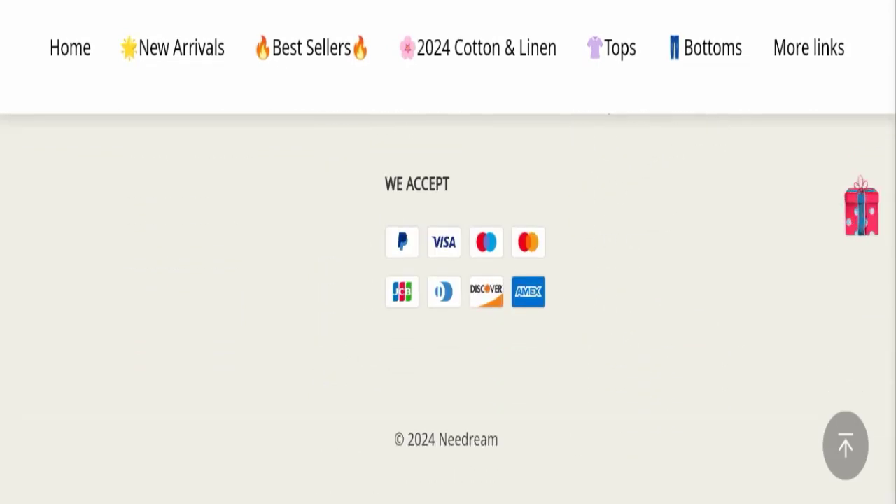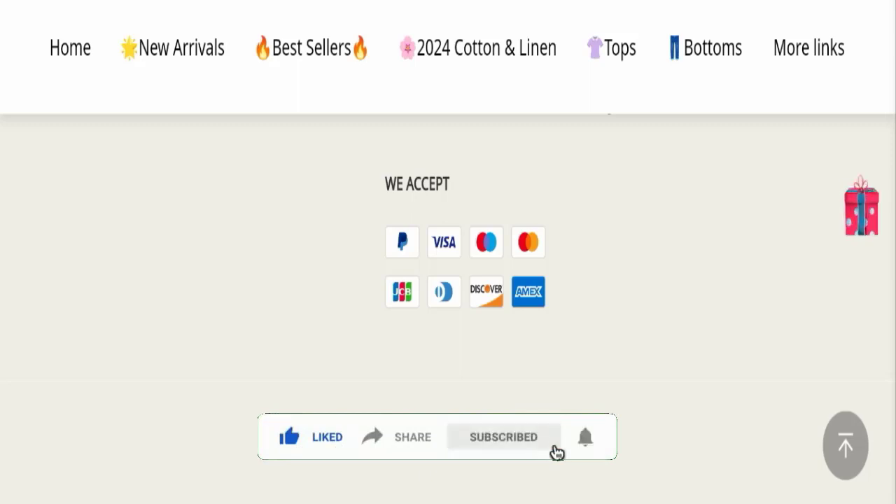In conclusion, this website seems to be a scam website, but we recommend you make a right decision while exploring. If this video was helpful, please share your thoughts in the comments. Do not forget to like, share, and subscribe. Have a great day — thank you so much for watching.